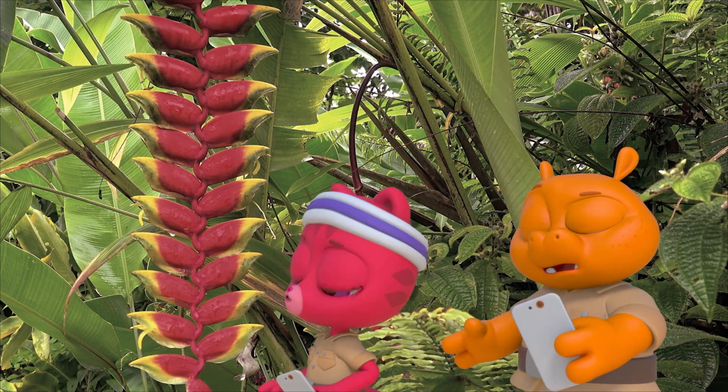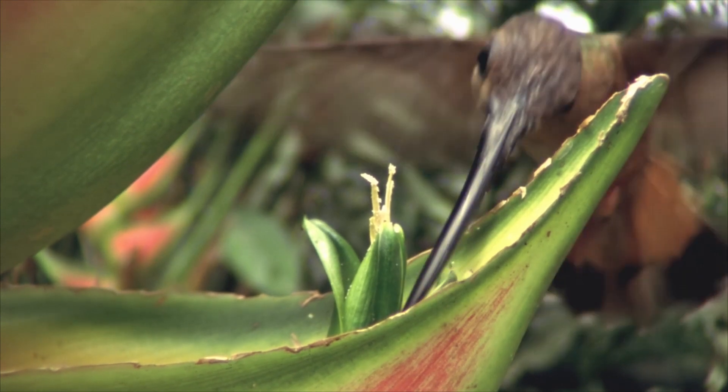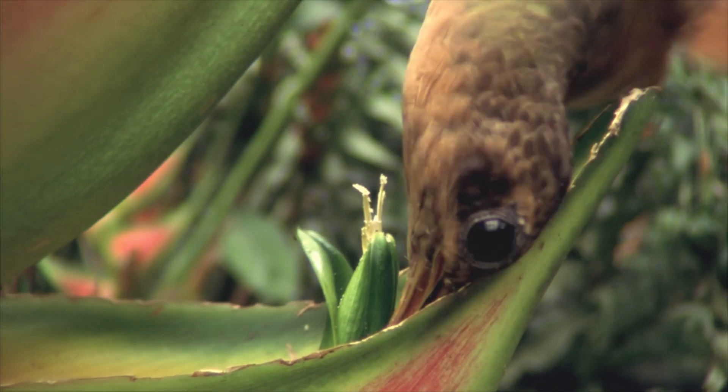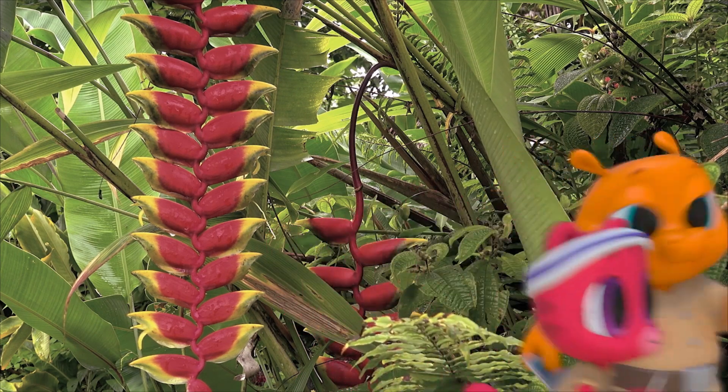Hummingbirds use their long, pointy beaks to get to the nectar in those long, pointy flowers. Only the right hummingbird can do that. I wonder which hummingbird is the right hummingbird.